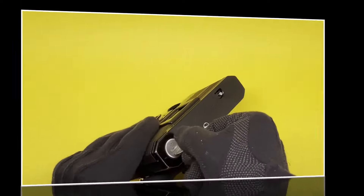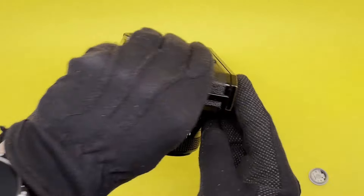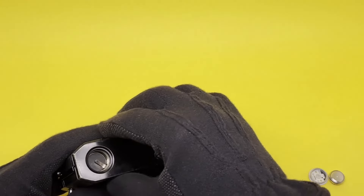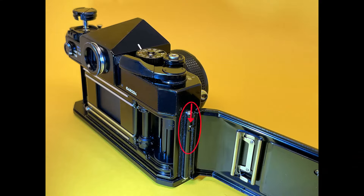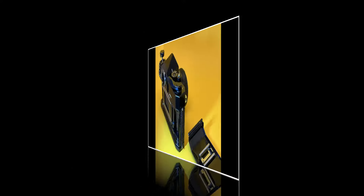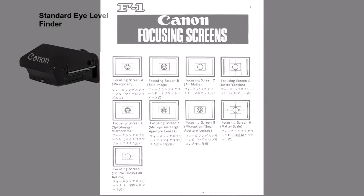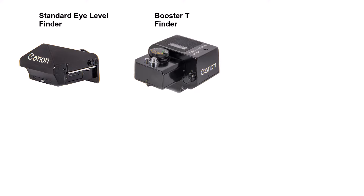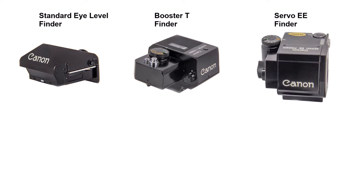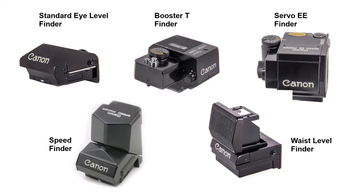Being a system camera, the Canon F1 has an interchangeable back and bottom. To attach the motor drive, remove the battery cover and pull out the bottom cover starting from the battery side. To remove the back cover, slide the pin on the hinge. The standard focusing screen has split image and microprism; there are eight others, making nine total. Apart from the standard viewfinder, there are four others: a Booster T finder for very low light, a Servo EE finder for shutter-priority automatic aperture, a Speed Finder, and a Waist Level Finder.